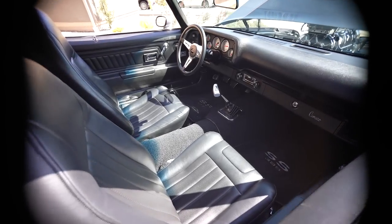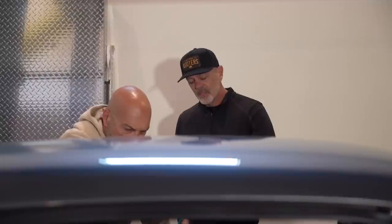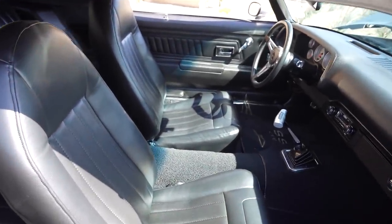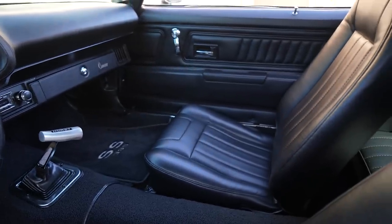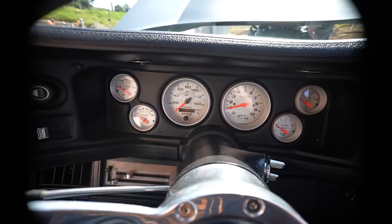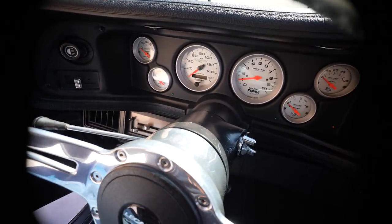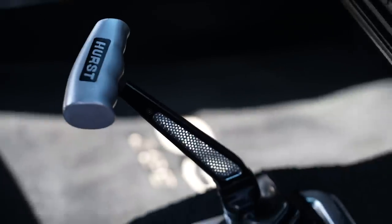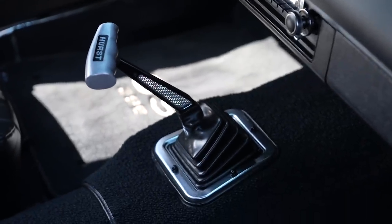Inside, it's kept pretty stock looking. These are the original door panels, believe it or not. The seats have all been redone — still stock frames, new foam, with a little bolster added. Auto Meter gauges throughout — I've always been an Auto Meter guy. Wanted to keep it looking a little retro, give it that muscle car look. Everybody goes Dakota Digital right now and I understand why, but I wanted the analog look. I had a T-handle on my first Camaro, so I put one back on this one.